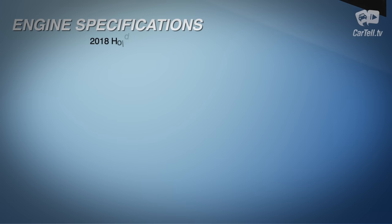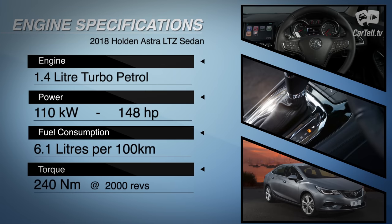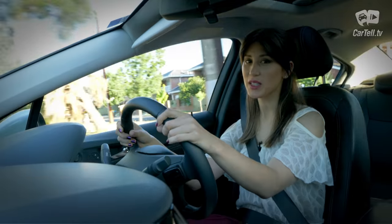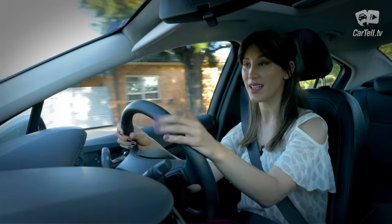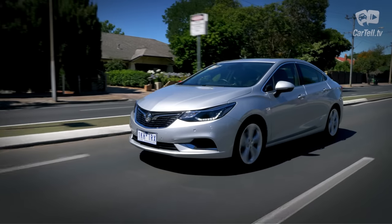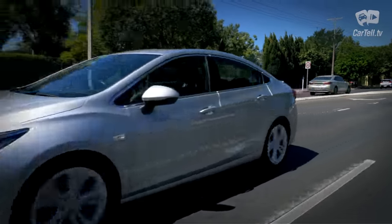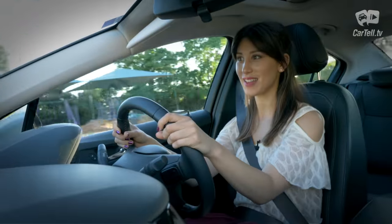The engine is a 1.4-litre turbo with 110 kilowatts and 240 Newton metres from 2000 revs, which is quite a usable rev range, especially in this class. The engine is paired with a six-speed automatic in this car. The manual is only available in the bottom trim level and it has six speeds as well. Average fuel consumption is officially listed at 6.1 litres per hundred kilometres. My lead foot is getting eight.